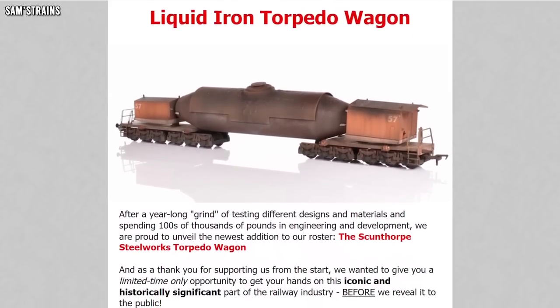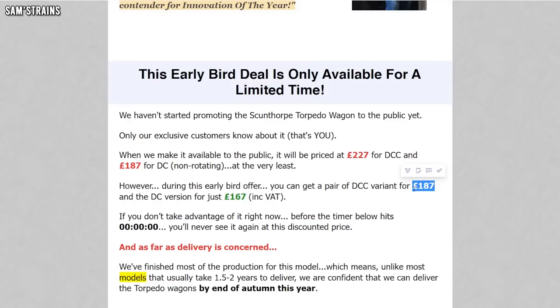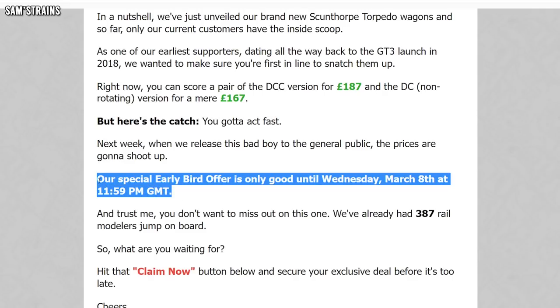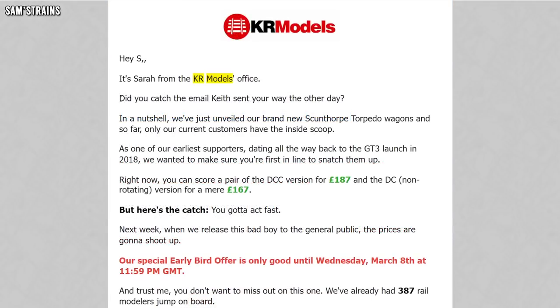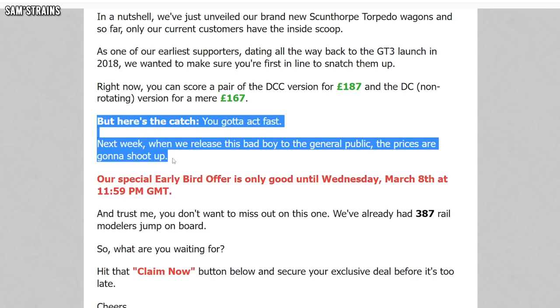Now did I say spam emails? Yes I did. Over the course of around a week and a half I received five different emails from KR Models about this and they got increasingly ridiculous as they went along. Here's the first email — this one announced a new early bird offer for this model so that you could get it for £187 DCC fitted rather than £227, and they were really hammering home that this deal was only available for a limited time. A day later I received another email to check that I'd received the first one.